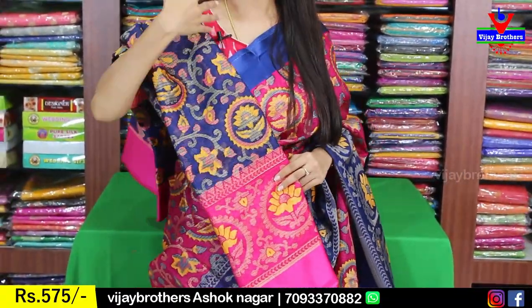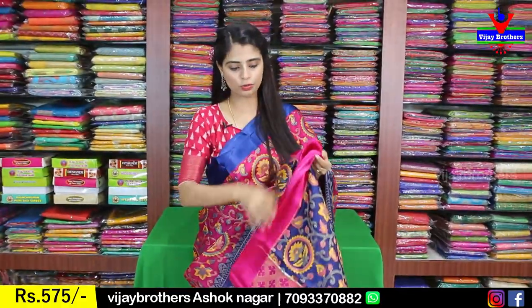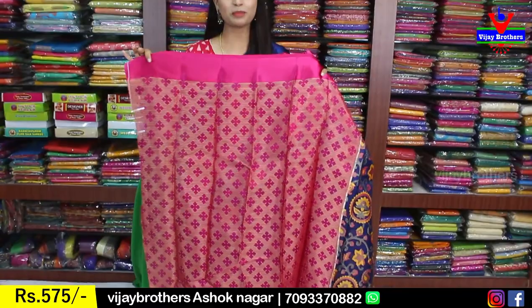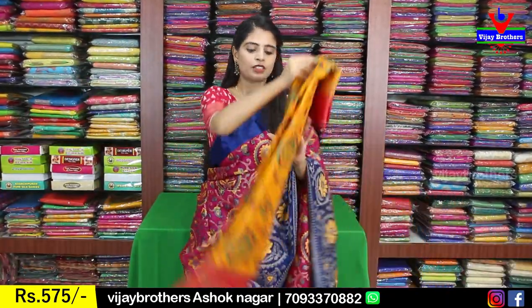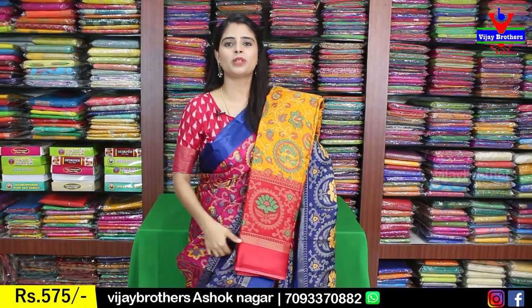Complete frills are the same and you can see the contrast blouse — it is also Brasso. Beautiful variety, price Japan is 575. Next color: yellow with red color combination — complete the same, no difference, just color combination. Very beautiful color combinations.